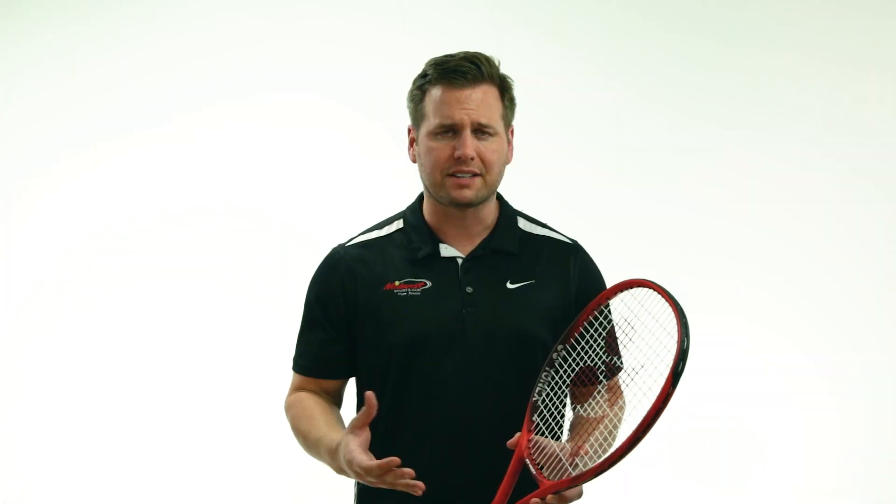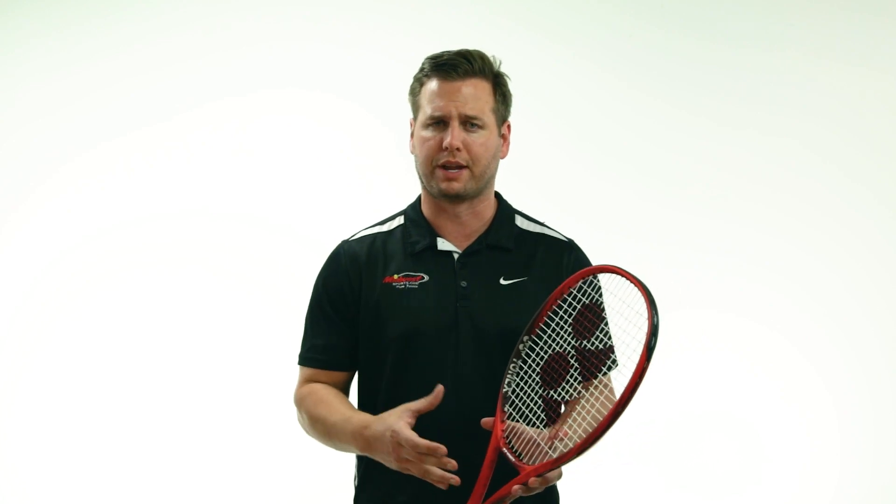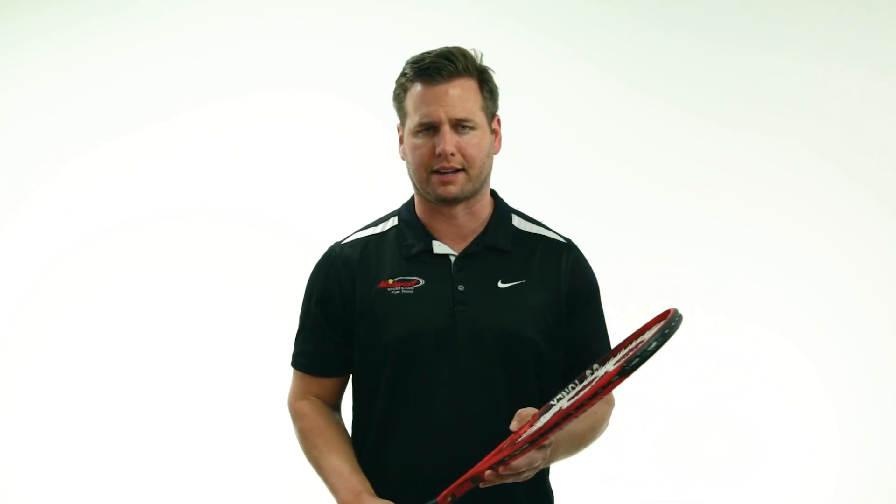Further adding to the spin potential, Yonex has engineered straight grommet hole grommets that allow for string movement on the outer areas of the racket.